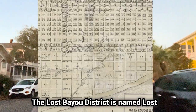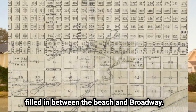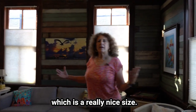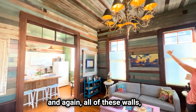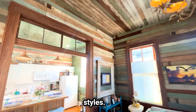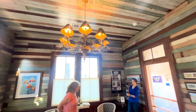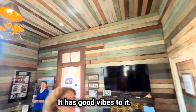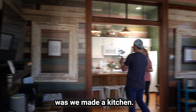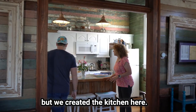The Lost Bayou District is named Lost Bayou because Hitchcock's Bayou was filled in between the beach and Broadway. So this is the living room, which is a really nice size. And again, all of these walls — the colors and the styles. It's stunning. It's a very comfortable house; it has good vibes to it. One of the modern things was we made a kitchen. The kitchen actually was in the back — this was the dining room — but we created the kitchen here.